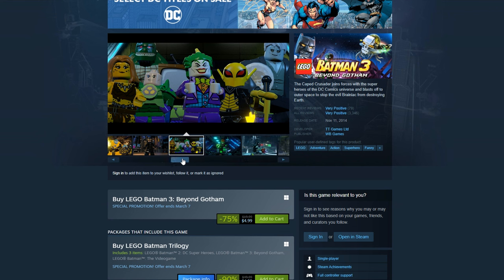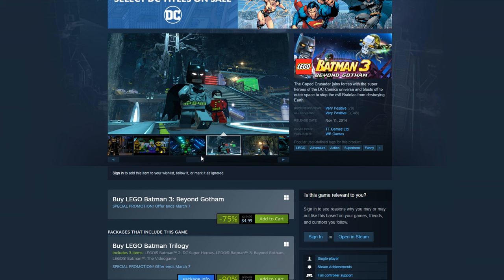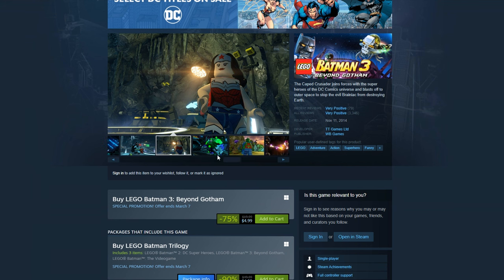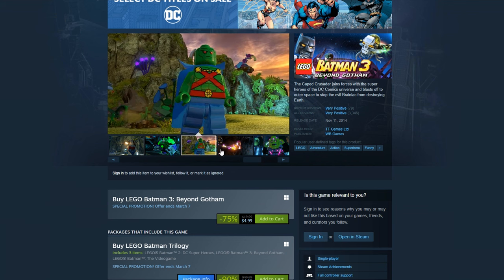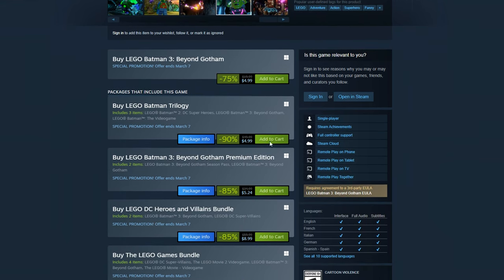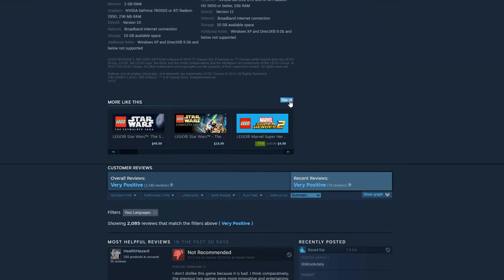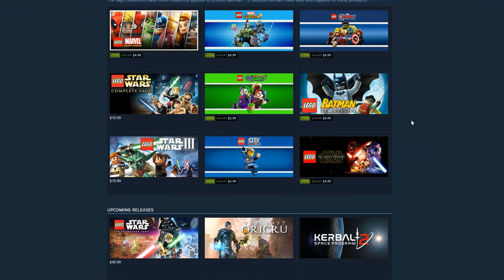Starting off here I have LEGO Batman 3, however this kind of goes for any LEGO game, as I think all the LEGO games on Steam are actually Remote Play. These are personally the games that I have the most hours in Remote Play time logged. Any of the LEGO games work really well with Remote Play — that's kind of how they were meant to be played, just on one screen. All the LEGO games are on sale for around 75% off or more, so if you're looking for any fun Remote Play LEGO game like Harry Potter, Batman, or Star Wars, they're all here and on sale right now.